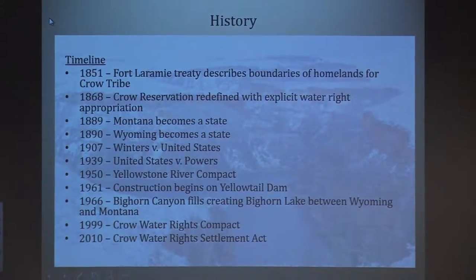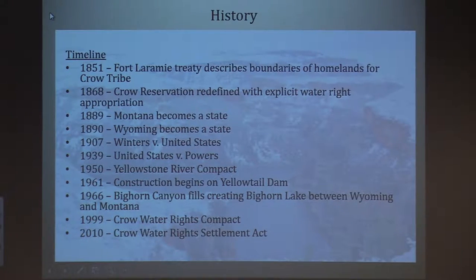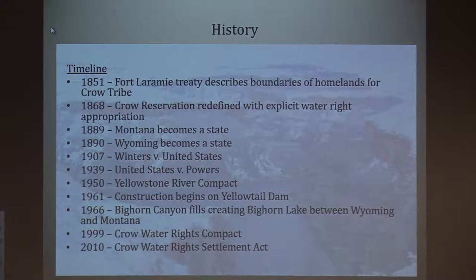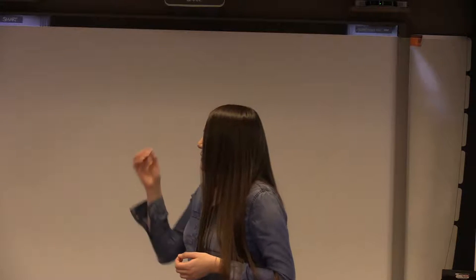Some of my initial work was with the Crow tribe. As Beverly mentioned, I'm a member and also a descendant of the Three Affiliated Tribes from North Dakota — the Mandan, Hidatsa, and Arikara. I did some initial work there for my doctorate. I include this graphic to outline the historical events for the state of Montana, starting with the Fort Laramie Treaty, Montana becoming a state, and some key water resource legislation including the Winters Doctrine. It's essential to include the legal aspects when speaking about water in tribal communities.